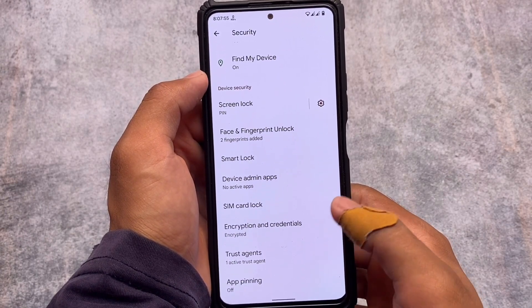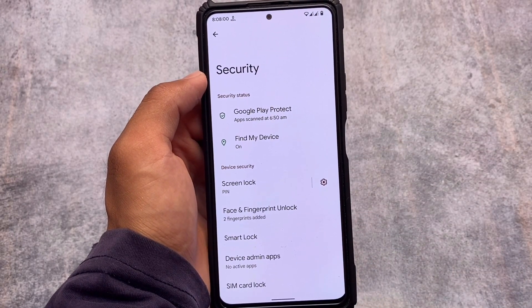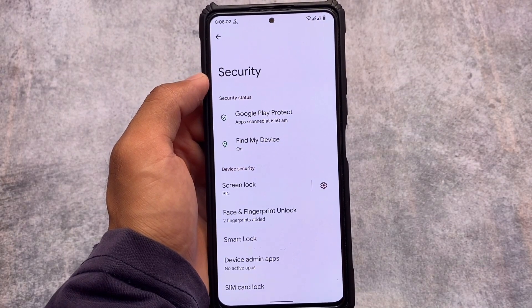It gives you face lock and fingerprint facility, but it does not have app lock. If you are a user who loves to use app lock, then this one is not for you. But if you have no issues with app lock, no worries — it might not be a big issue for you.